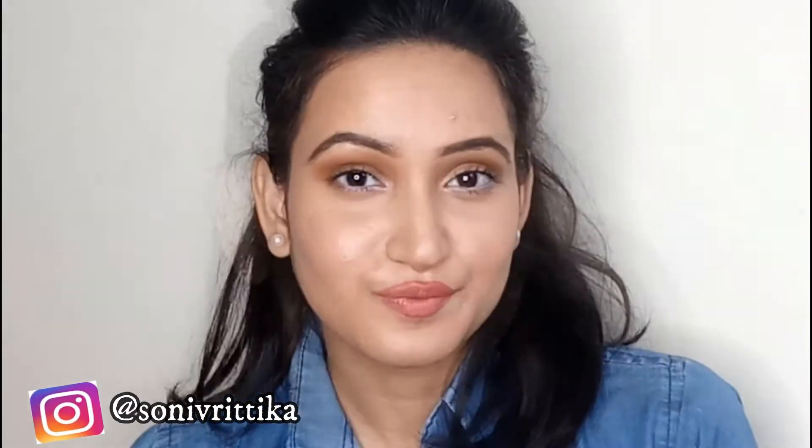Hi everyone, welcome back to my channel, hope you all are doing well. Today I'm back with another brand new tutorial. In today's video I'm going to do an office-friendly beautiful makeup look, and as you can see I have created deep brown eyes with a nude lip. This look is also perfect for those who wear glasses.